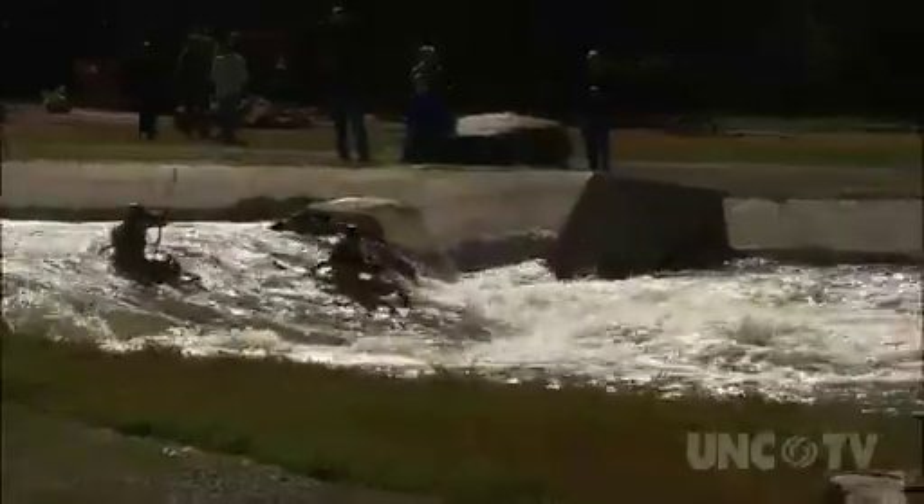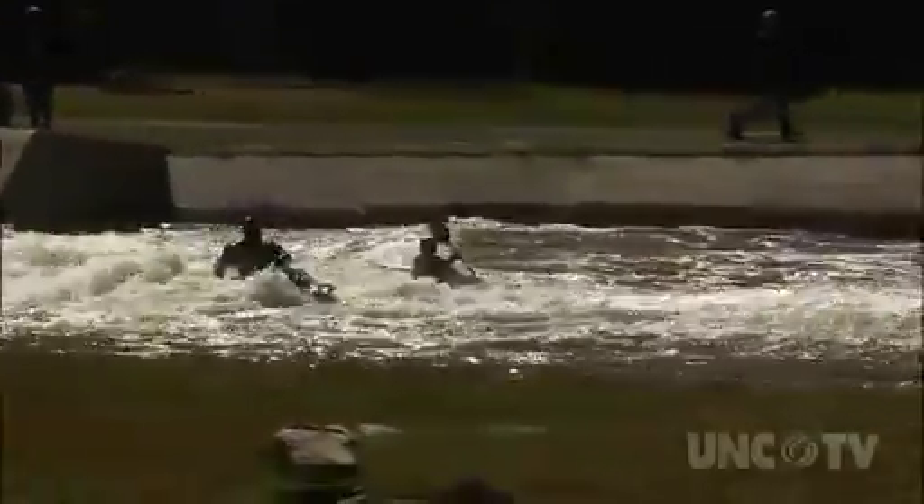There's no confusion over the fact that the center of the USNWC is its man-made river. But that, as they say, is just the tip of the iceberg.